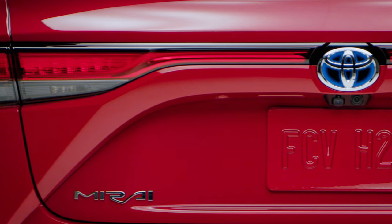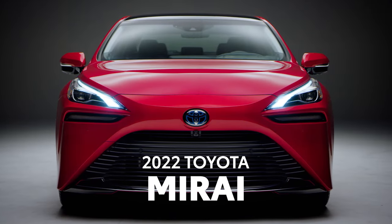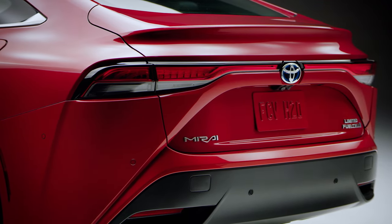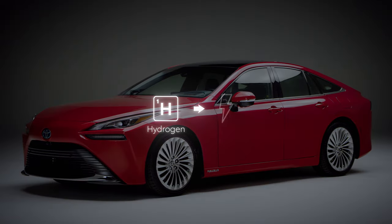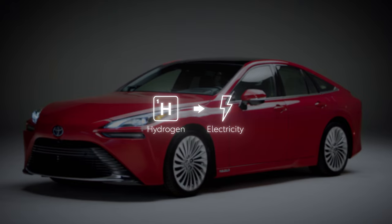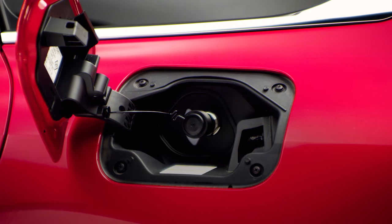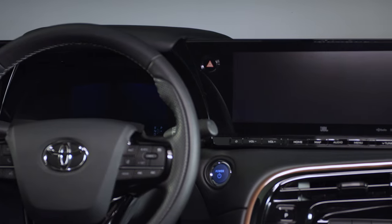For 2022, the game-changing Toyota Mirai continues to showcase what it means to be a seriously smart fuel cell electric vehicle. This second-generation sedan is powered by Toyota's most advanced alternative fuel technology, which turns hydrogen into electricity to drive the wheels. This means extended travels without smog or harmful tailpipe emissions — the only by-product is water. As an added bonus, there's no charging required.